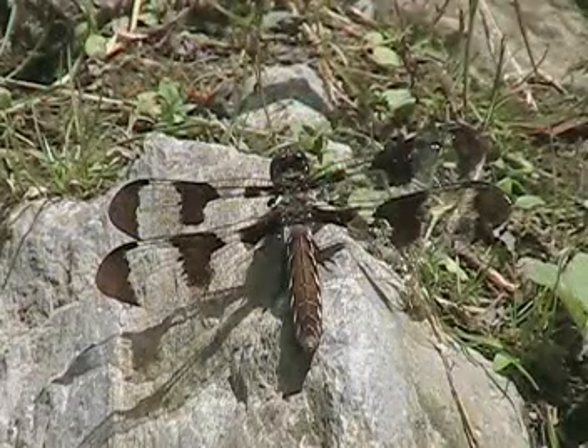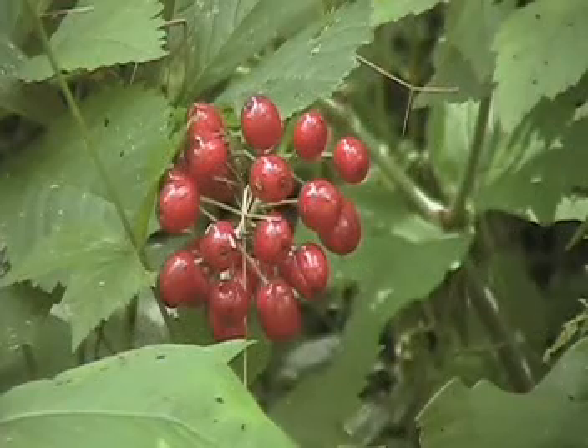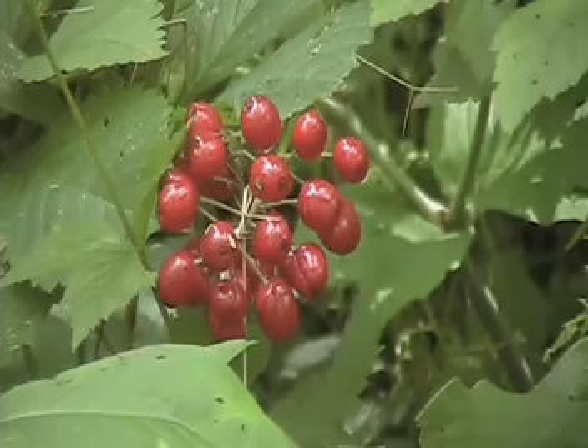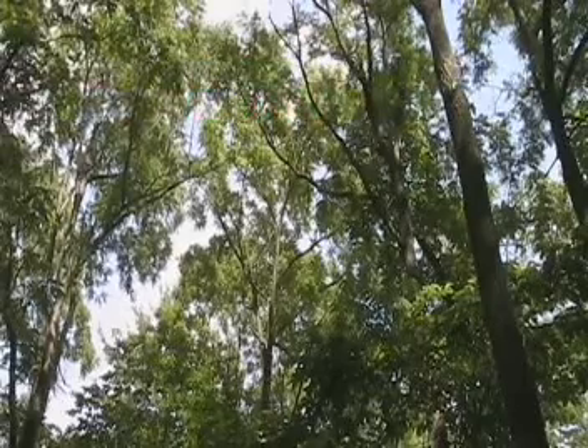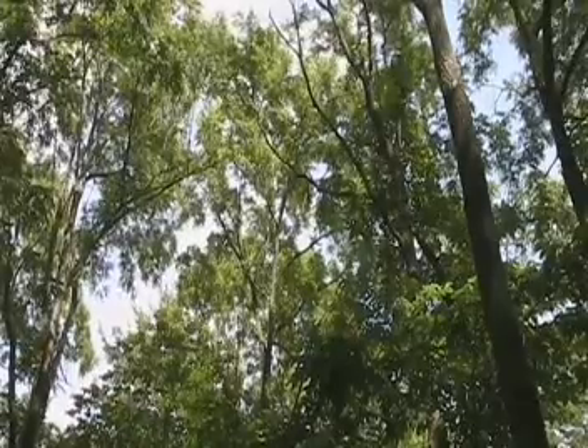Now one thing I like to do when I'm walking along is get a sense of how diverse an ecosystem is, meaning how many different things grow in there. And when you just look around you here, do you get a sense that there's a lot of diversity in the trees?